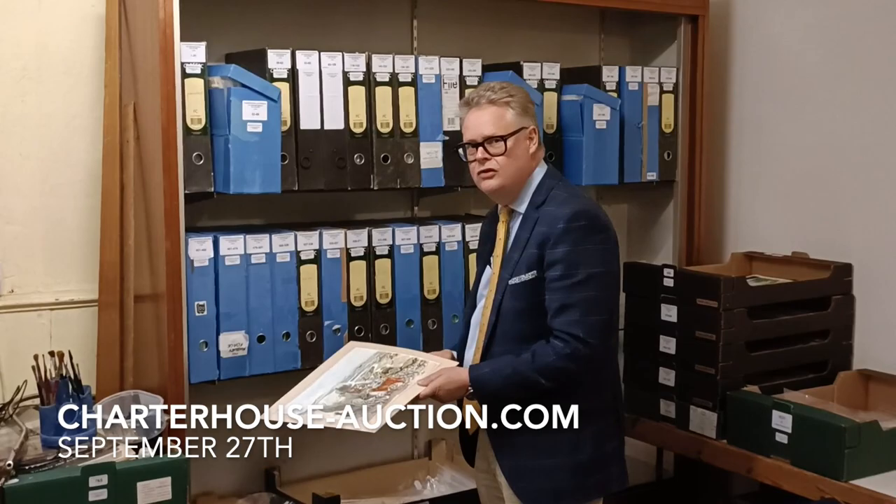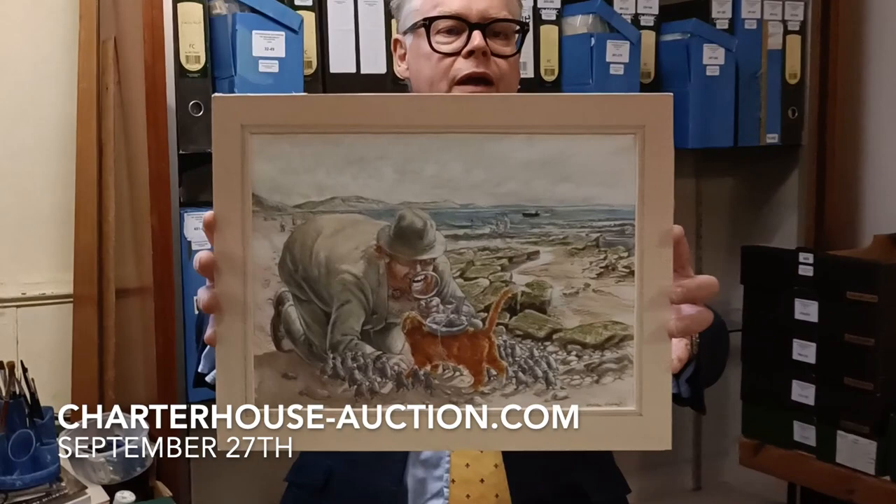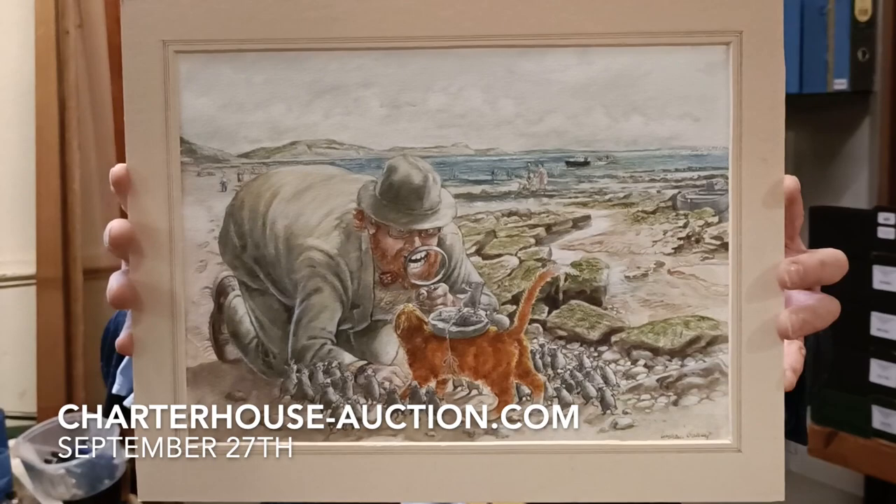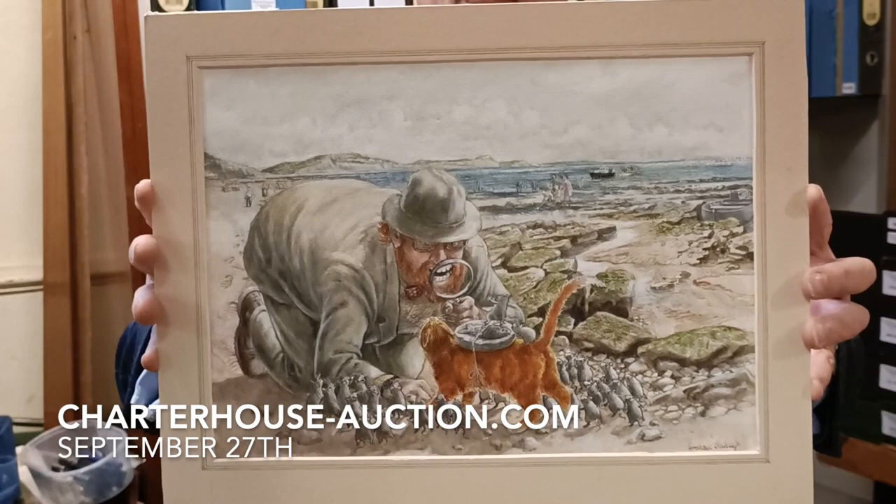We've got around about 750 lots for about 800 drawings. This is one of my favourites. This is from the Church Mice Take a Break. I suspect this is probably drawn very near to Lyme Regis. Isn't it absolutely charming? That's Samson the cat there, with a bit of fish supper strapped to his back, and he's coming across a fossil hunter.